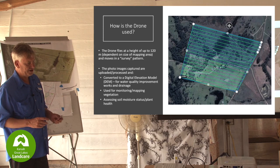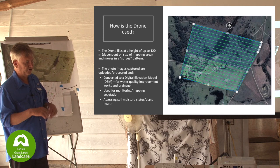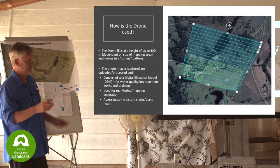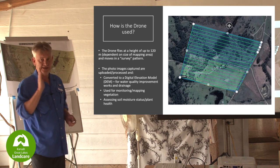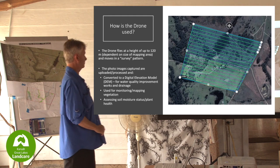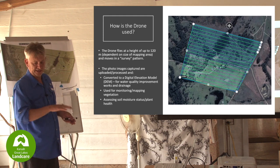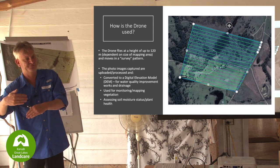The drone is an incredibly intelligent device. The battery talks to the flight controller - it knows where it is, how high it is, and can hold its position. It knows where it is better than I do. The way it works is it flies a grid pattern across the survey area, taking a series of photos which overlap 70% each photo.